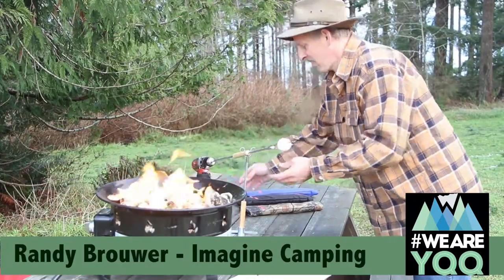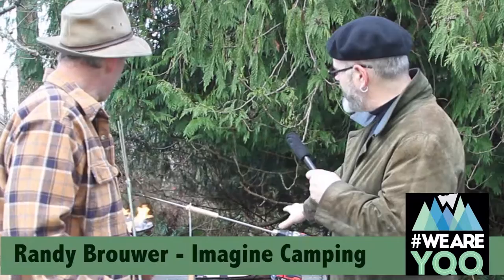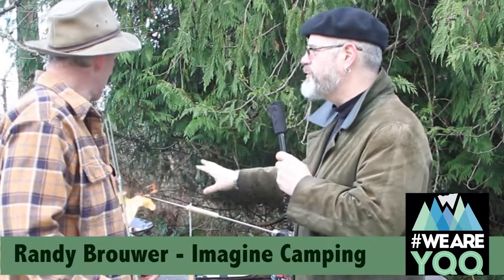Now let's turn around here and look at this thing you've got. You've got this with the drill and this thing set up — it's like a rotisserie. You've turned this Fireside Fork into a rotisserie.